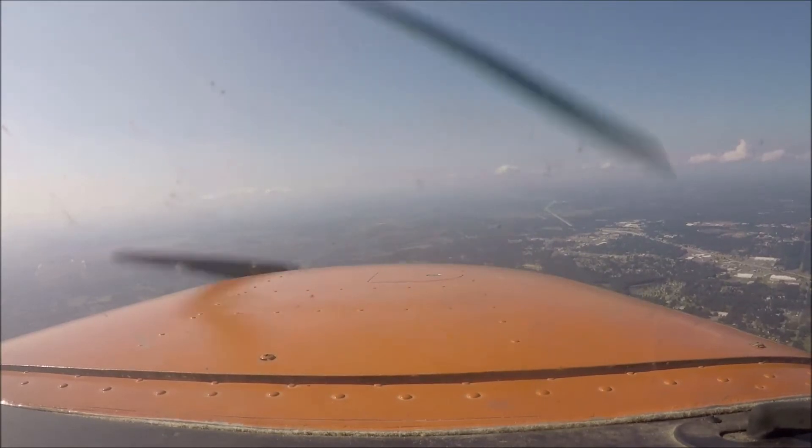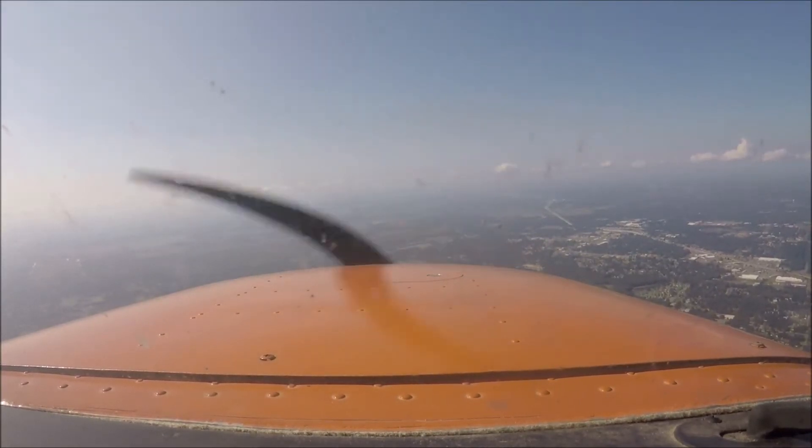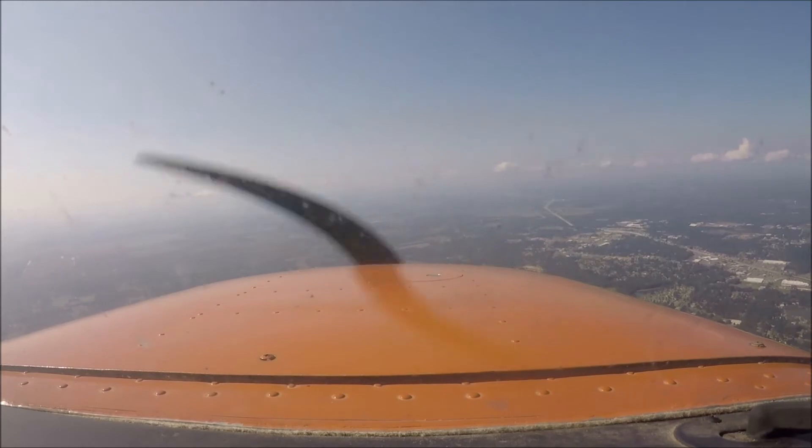Yes sir, we have Adams on site. 924 Foxtrot, enter left base, runway 18, contact the tower, 118.7, good day.